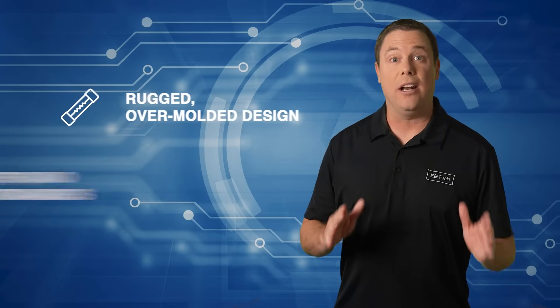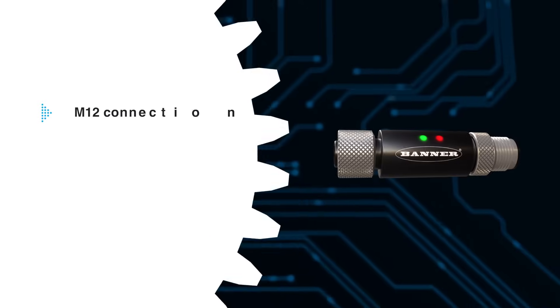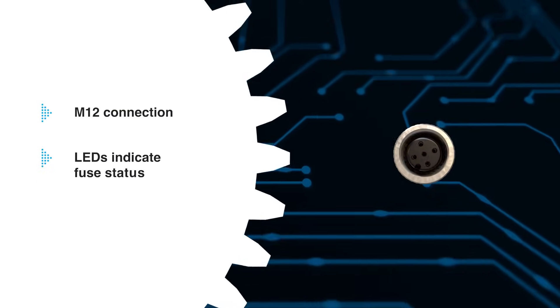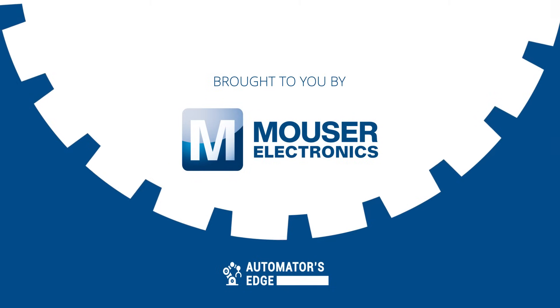They feature a rugged, over-molded design meeting strict standards. The M12 connection enables easy circuit installation, while LEDs indicate fuse status, displaying whether it's healthy or blown. The Banner Engineering S15J inline fuses also serve as an alternative for products needing a Class II power supply. Check them out today at Mauser.com.